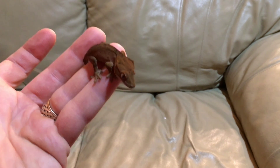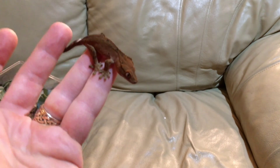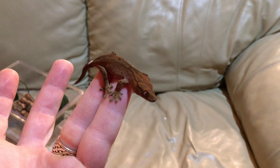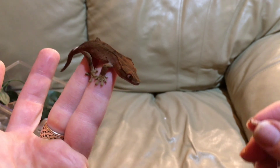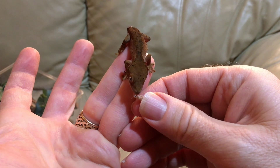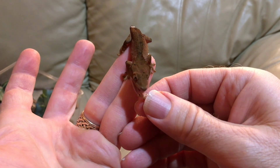Here's a quick update on our parthenogenically hatched crested gecko. As you can see, if you've seen the previous videos, she's grown quite a bit and she does have a healthy appetite, which is great. Let's see if she'll eat for us.